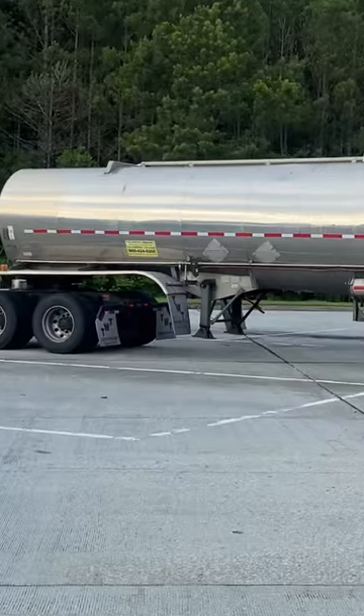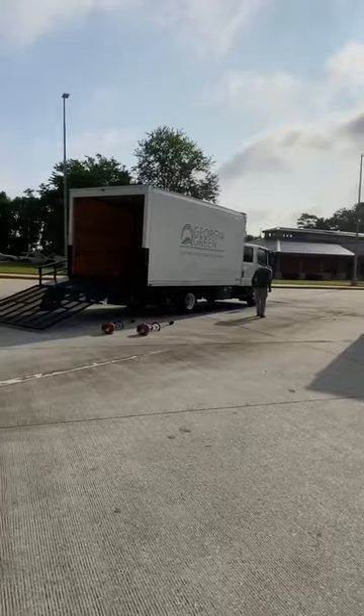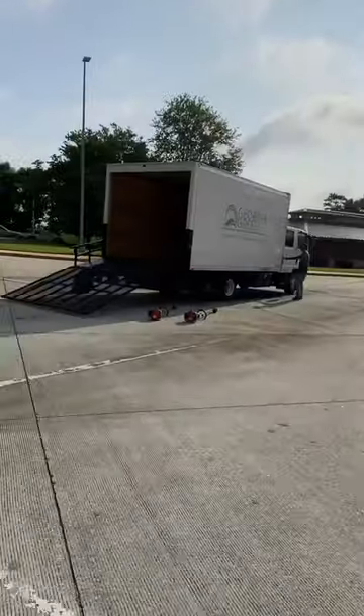There was a tanker trailer out there. I didn't see any placards for hazardous material, so I'm assuming it was something food grade like milk or juice. This is a box truck — you don't need a CDL to drive that.